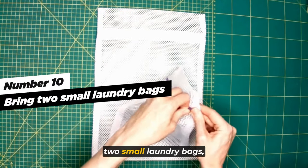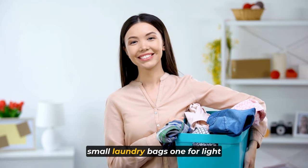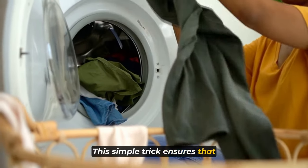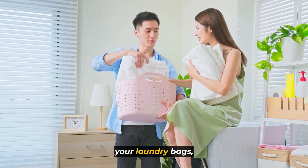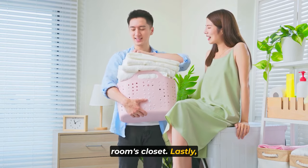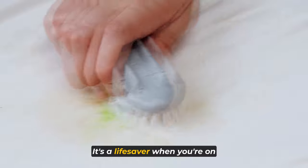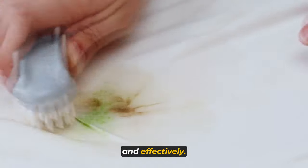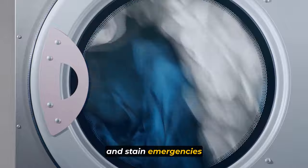The last tip is to bring two small laundry bags — one for light-colored clothes and one for dark-colored clothes. This simple trick ensures your laundry stays sorted and makes it easier to do your wash when you get back home. If you forget your laundry bags, simply use the plastic bags from your hotel room's closet. Also, be prepared for any stains with an instant stain remover like Shout Wipe and Go — a lifesaver when you need to tackle spills quickly and effectively on the go.